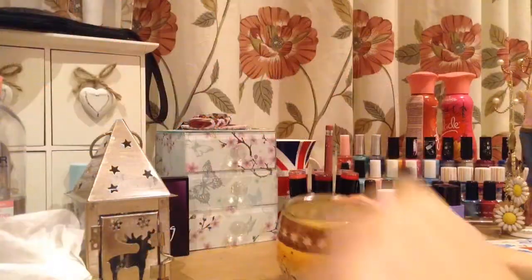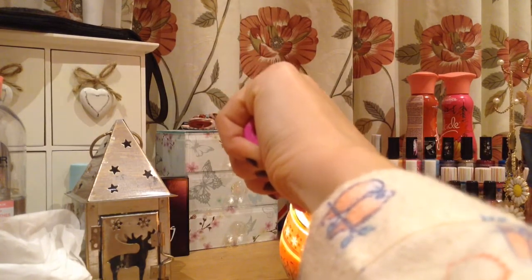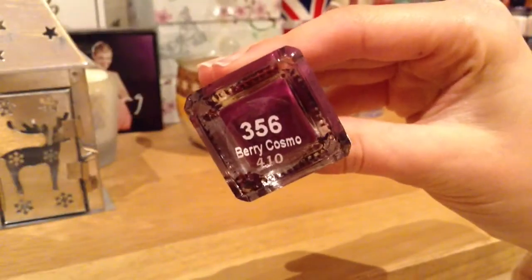I would also light some candles. On this occasion I decided to paint my nails with the Barriam nail polish in Very Cosmix.